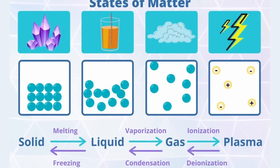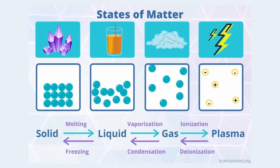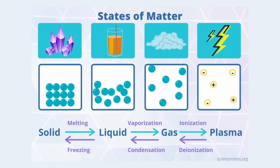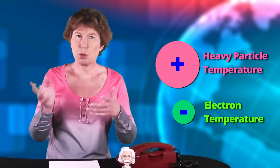Plasma is often called the fourth state of matter, in addition to solid, liquid, and gas. It's different from the other three in that in plasma, electrons are no longer bound to atomic nuclei — they're free-range electrons, basically. So a plasma always has two components: a positively charged one and a negatively charged one, and those can behave independently. In general, they even have two different temperatures. As if one temperature wasn't complicated enough.